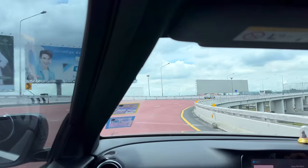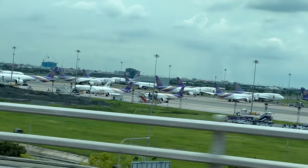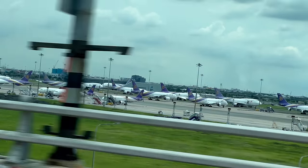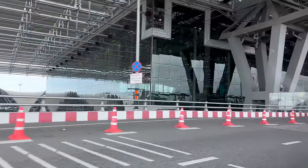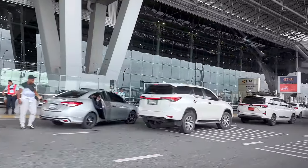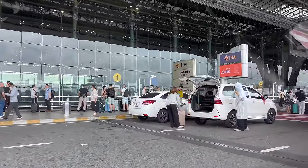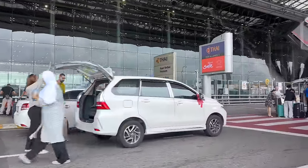Bangkok has two commercial airports: Don Mueang to the northwest and Suvarnabhumi to the east. We are heading to the latter today, which is actually located in the province of Samut Prakan. Grab is always my choice for transport to the airports in Bangkok, and a normal car will run you around 400 baht, with a premium car coming in around 700 baht with tolls.